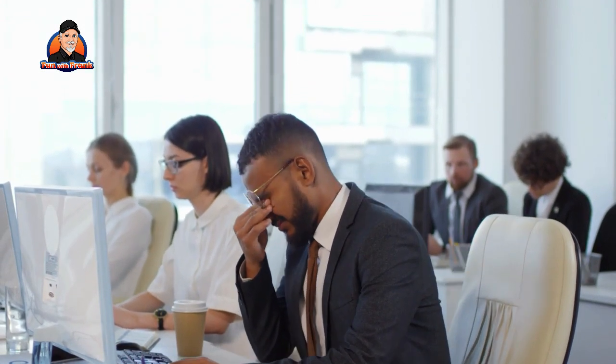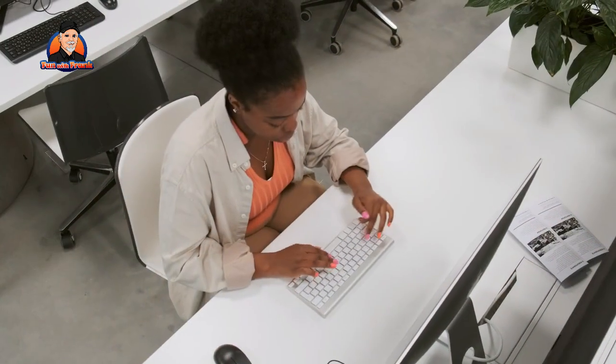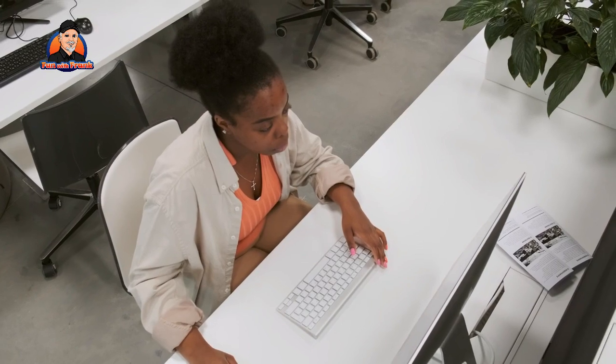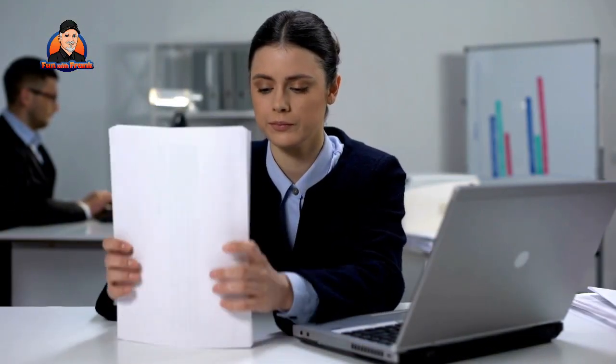If you spend the majority of your day sitting, it's critical to work on strengthening your abs and lower back. These areas would become weakened as a result of being in the same position for long periods of time. To burn calories and gain strength, target larger muscles such as your booty and core.